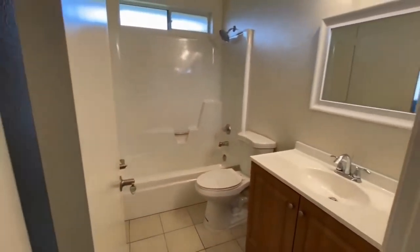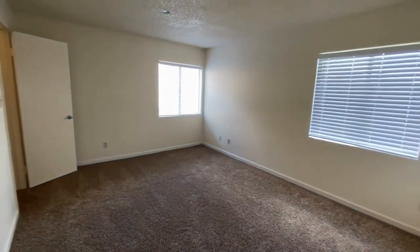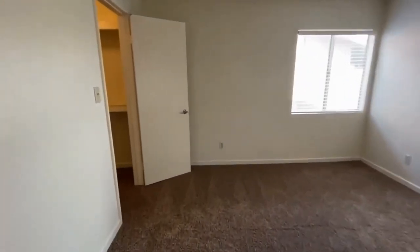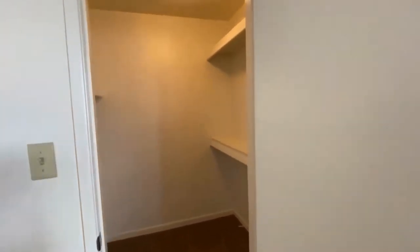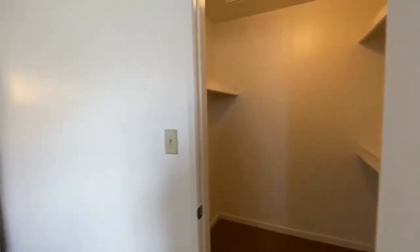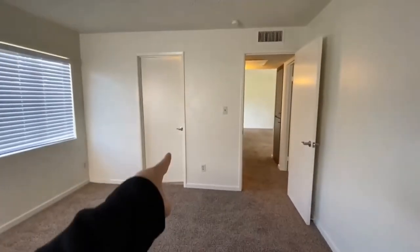Over here we have what's considered your master bedroom. What's really nice is we do have a walk-in closet that we're going to take a look at. The opposing secondary bedroom also has a walk-in closet, so two very nice closets. Over here we also have access to the bathroom.